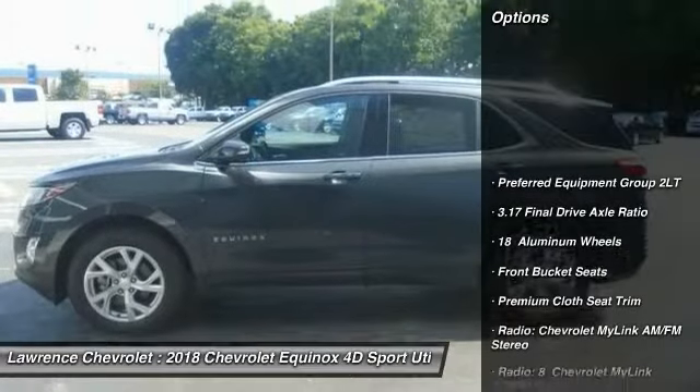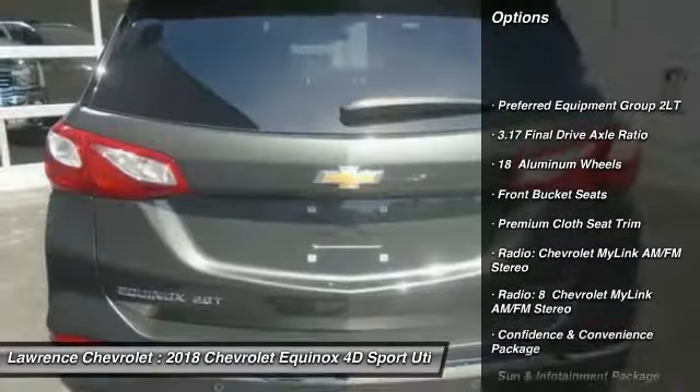Remote engine start, power sunroof, traction control, air conditioning, dual airbags, power steering, floor mats, four-wheel disc brakes, universal garage door opener.